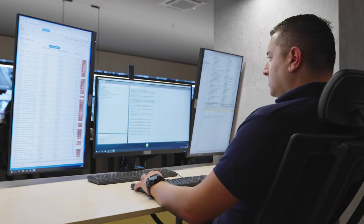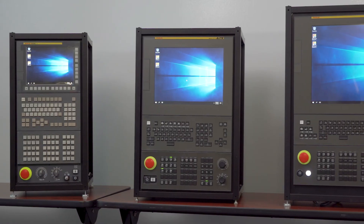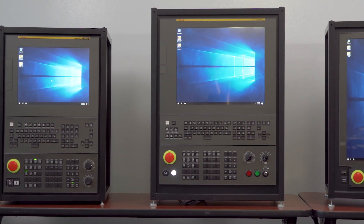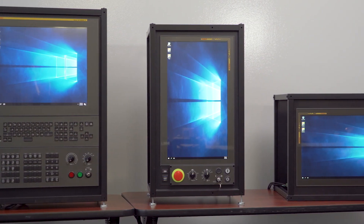Everybody's got cybersecurity issues. The guys that are looking for cybersecurity insurance for their facilities have to be off XP. They've got to be on Windows 10. So what we've been able to offer is the FANUC panel eye upgrades. Because it's Windows 10, they also get the faster processing speed from the old control.